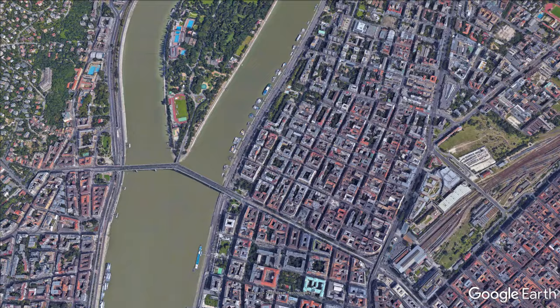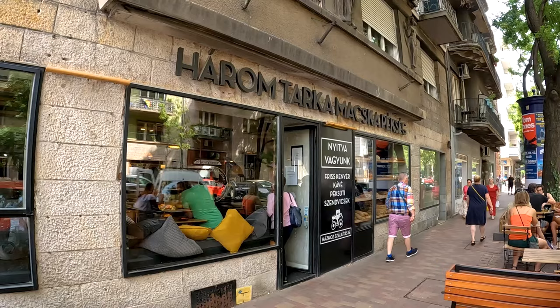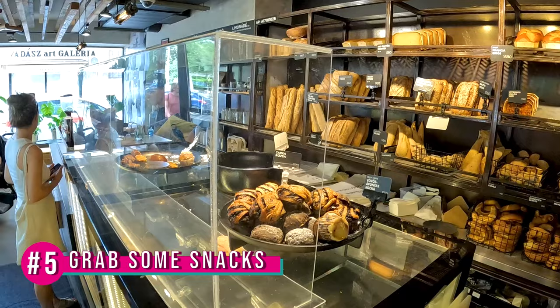It would be a challenge to simply go through all the places this street has in one video, so let's do this in a top 5 things to do style. At number 5: grab some snacks.